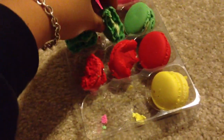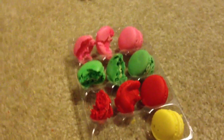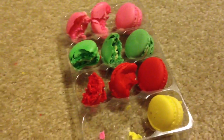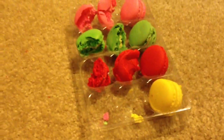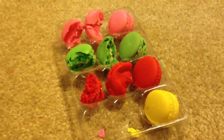Oh my god, I need some water. They are very, very sweet. So if you were to try them, make sure you have milk or water. Don't eat them all at once, like we are. We do it because we love you. I should do, like, a macaroon challenge — how many macaroons can you eat without throwing up? Mom, want to try one?